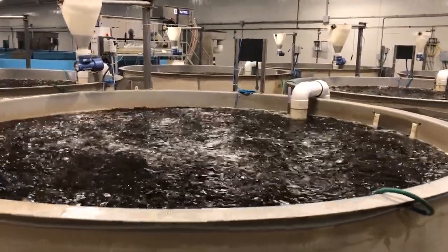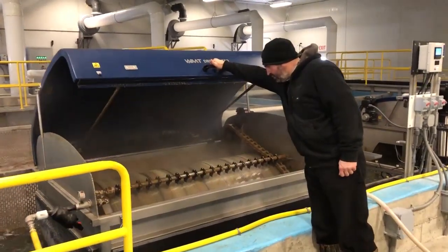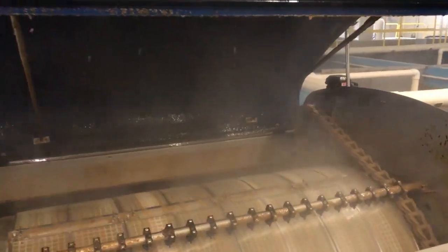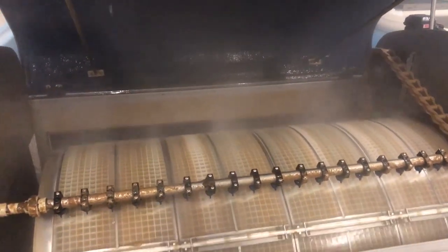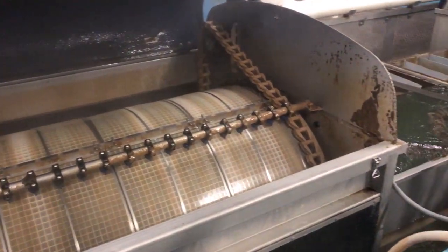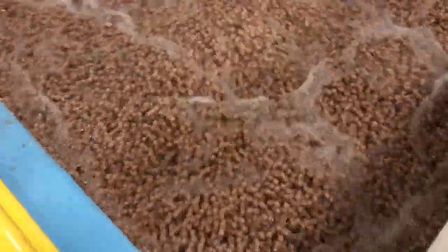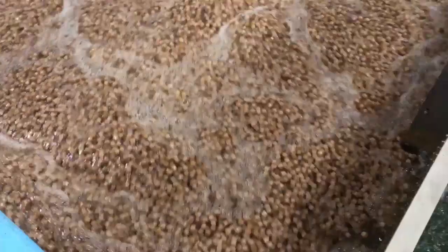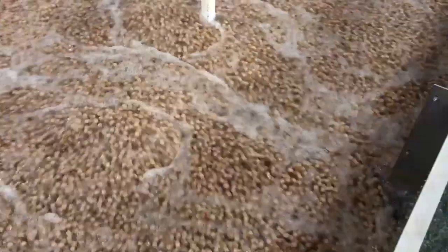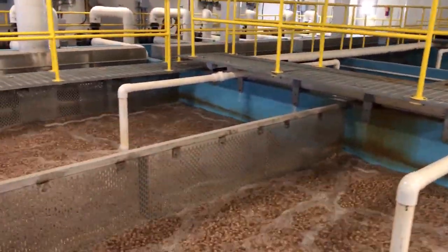Once the fry have fully absorbed their yolk sac and are ready to move on, this is the first stop — these large circular vats — before they make it into those large hexagon tanks. This is the first stage in their state-of-the-art filtration system. These are solid filter screens, and there are 10 units with 15-micron screens, all fully automated. Nothing will pass this for solids. Next, water is moved to the biological filtration stage, where K1 media is kept like a massive fluidized bed filter. This strips all the biologicals out of the water — stripping the ammonia and so forth and maintaining water quality. It is the absolute heart of the operation.